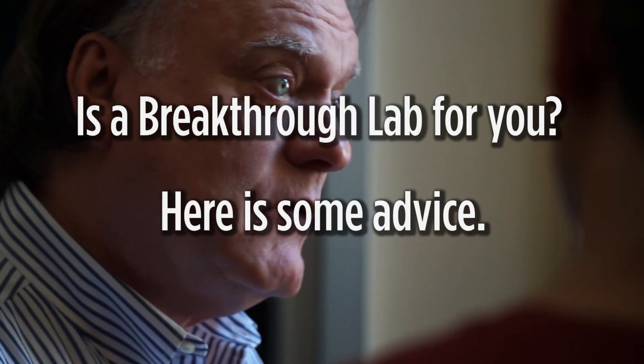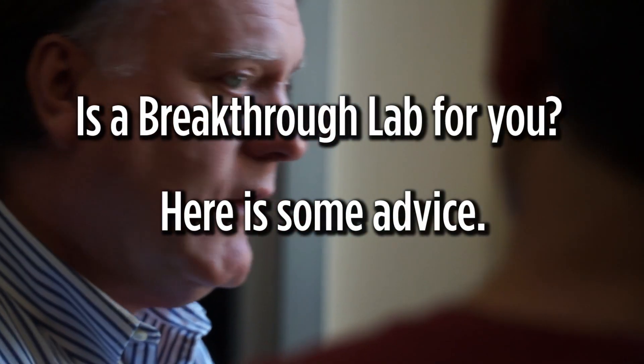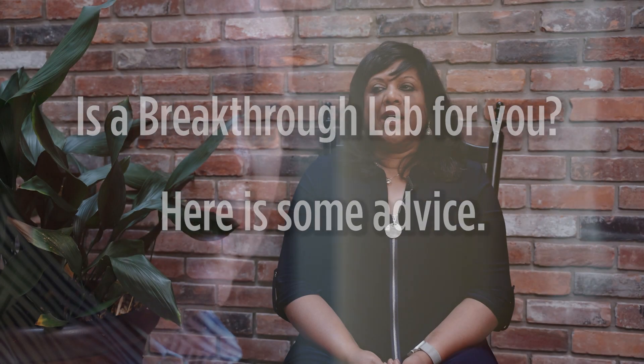Is a Breakthrough Lab for you? Here is some advice: if you're looking for a quick fix, then no, don't do it. If you are looking for permanent, deep, insightful, thoughtful change — now you've learned a new way of looking at things, a new way of solving a problem. We've also taken this process and used it in a couple of other scenarios, so the applications are endless.